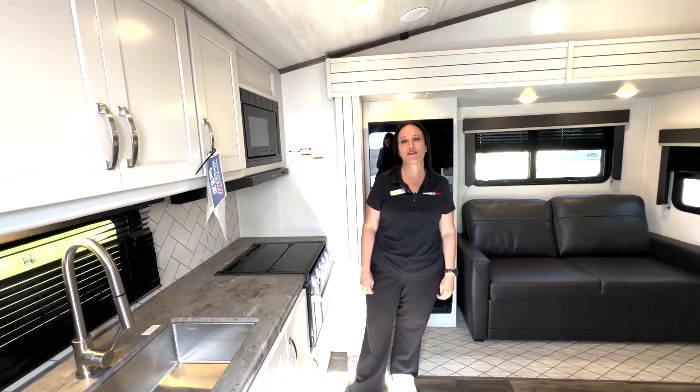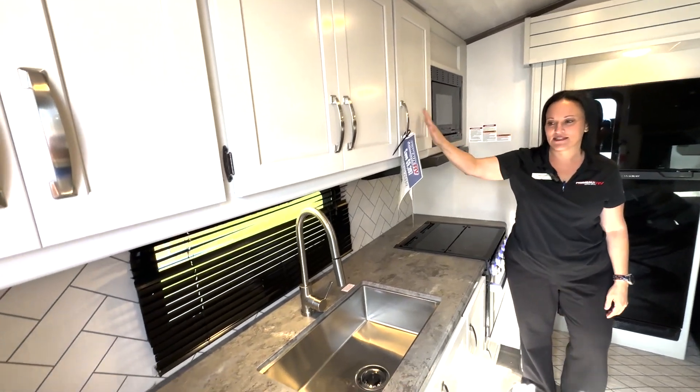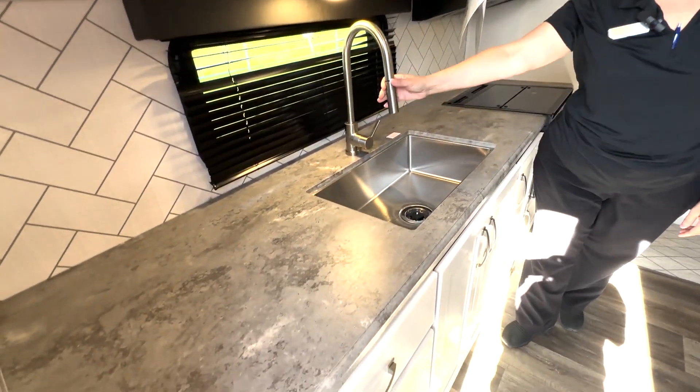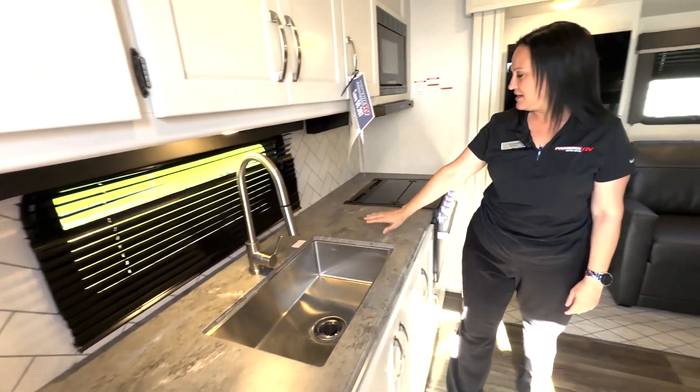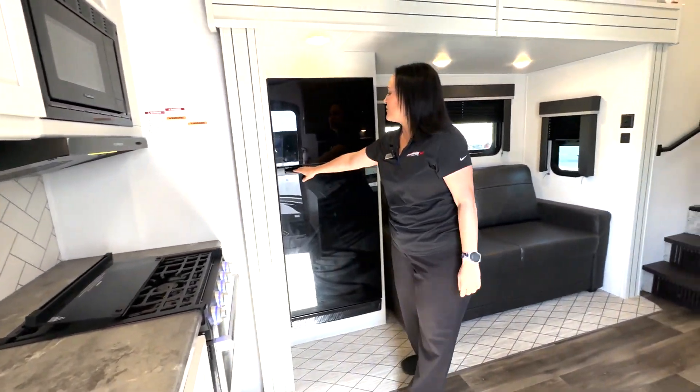Inside this Cougar 2100 RK is your rear kitchen with beautiful white cabinets, a stainless steel sink, and a residential faucet. You have a microwave and a three-burner stove with your refrigerator.